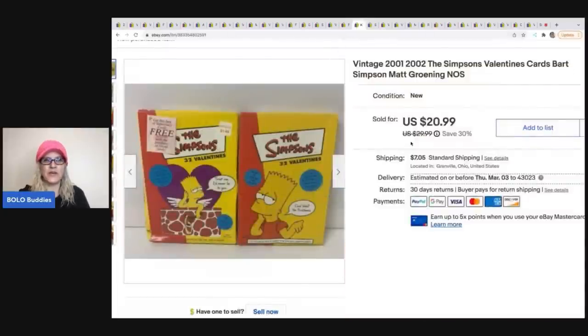The next items are these Simpsons Valentine's cards from 2001-2002, so they're vintage. These sold for $20.99 and the buyer was all in for $30.61. I have another lot available exactly like this.